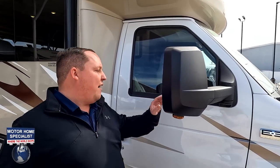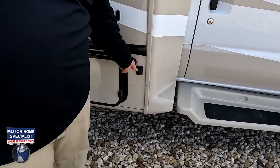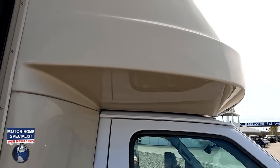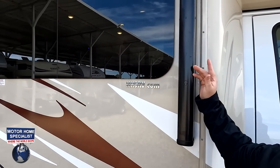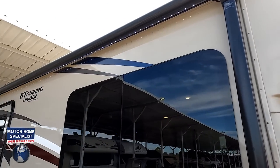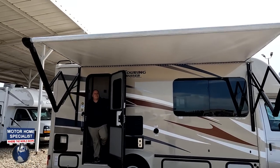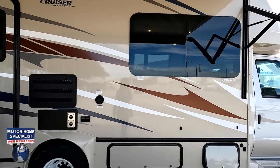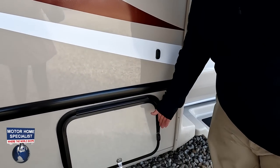Coming down the side, there are mirrors on the left and right side that fold up. The cameras are not in the mirrors — they're right here on the body. It still has a front cap, but it's a one-piece molded cap, which is a very nice feature. There's a nice power awning with LED lights — all the way out. Frameless windows throughout the whole motorhome.